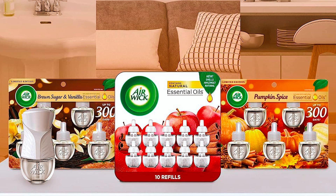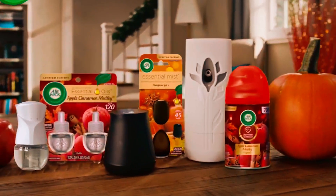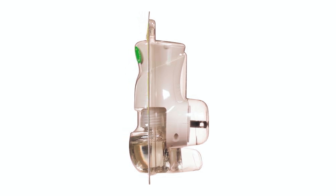This easy-adjust warmer has three fragrance settings to achieve the desired level of fragrance release at all times. Suitable for use in a variety of places, this Air Wick Air Freshener is ideal for any room in the home, such as the hallway, bathroom, living room, or bedrooms.